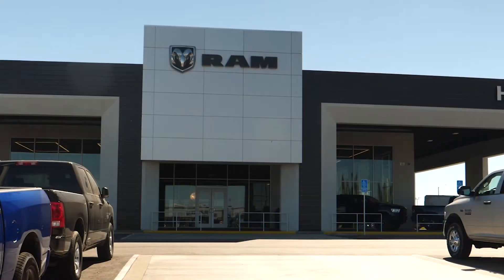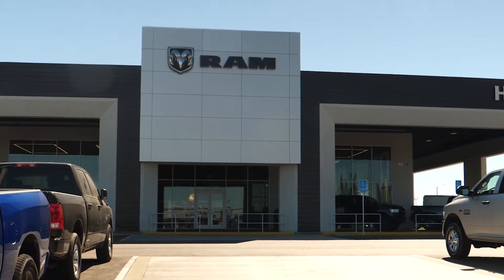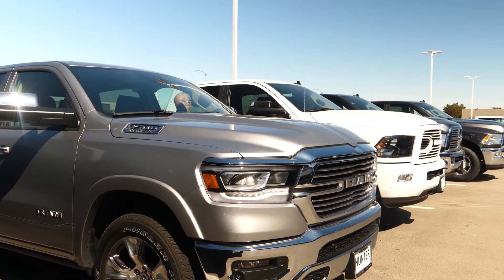Ram of the West is the newest dealership in the Lancaster Auto Mall, having just recently opened in the late fall of last year. They've increased their sales by a substantial percentage, and most of those sales come from outside the Antelope Valley — meaning they're attracting new cash into the local economy to benefit the citizens who live here.